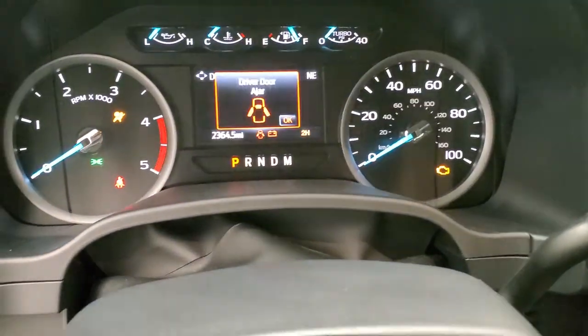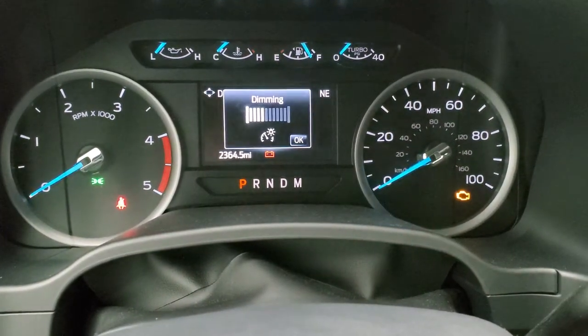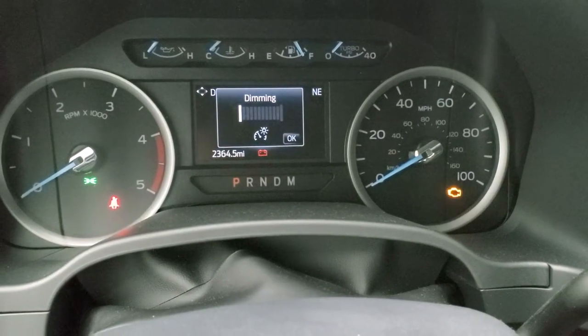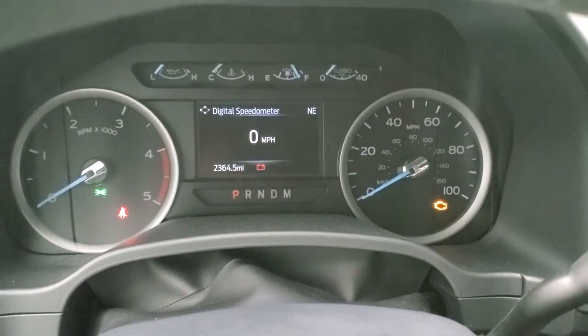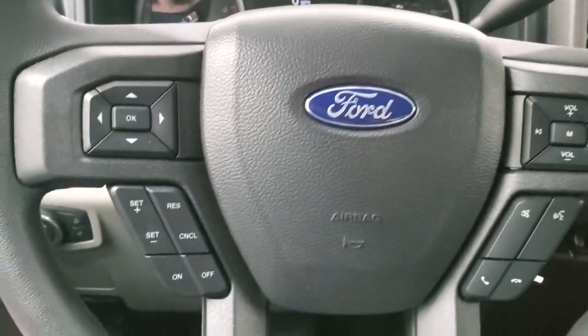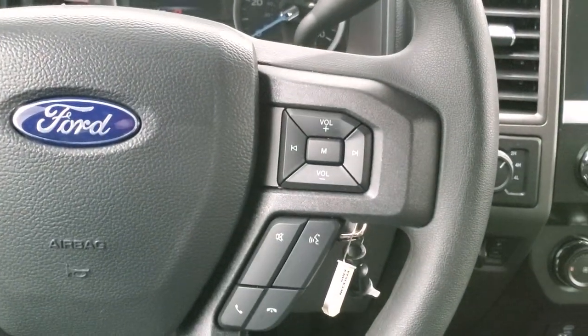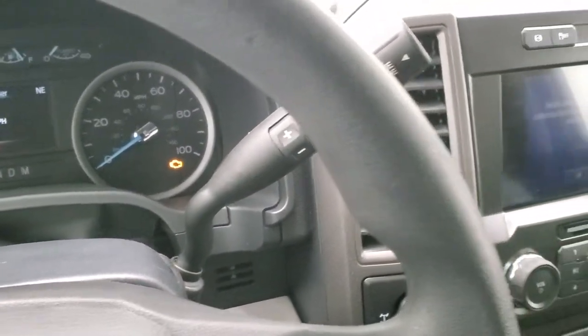You get the Built Ford Tough animation there and we'll dim it down so you can see the miles better. 2,364 miles on this truck. You also get a digital speedometer and compass display. Instrument cluster is very nice and clean. Cruise controls and information center controls on the left, Bluetooth and audio controls on the right. This one has the 10-speed automatic transmission with the optional tap shift.